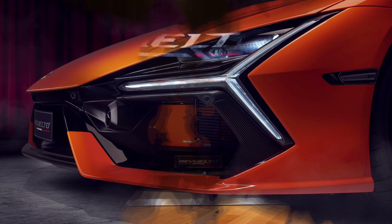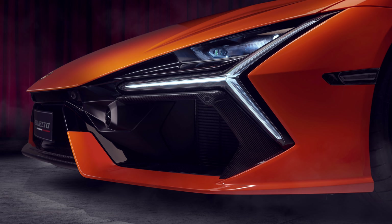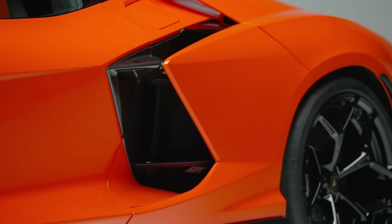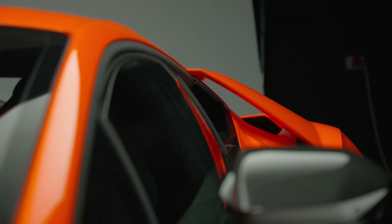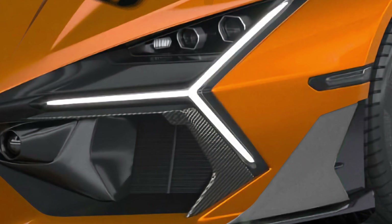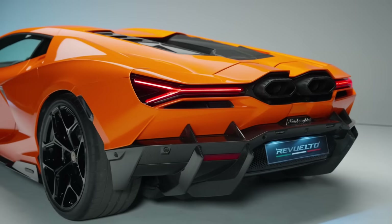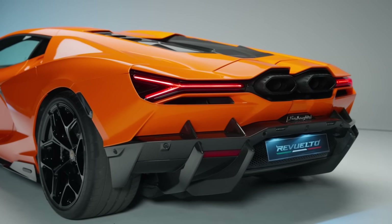The Lamborghini Revuelto's front features brand-new Y-shaped DRL D-beams as well as headlights that are concealed behind those beams. The car also has a new aerodynamic system with redesigned vents behind the scissor doors and under the headlights. The Revuelto's active aero spoiler at the back provides 66% more downforce than the Aventador.